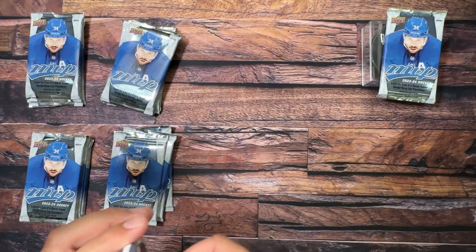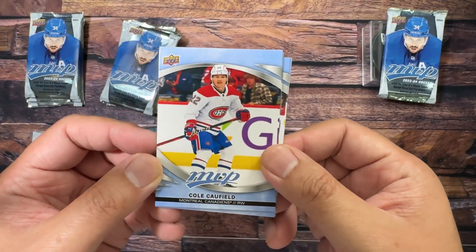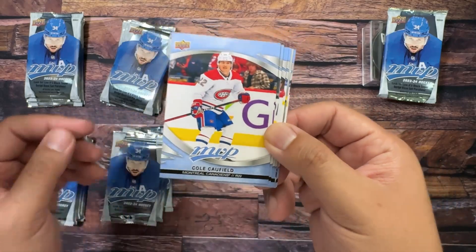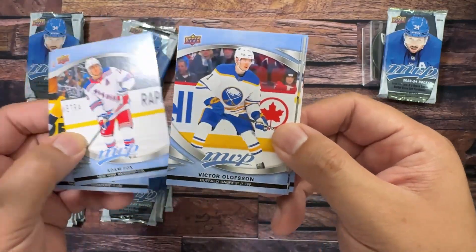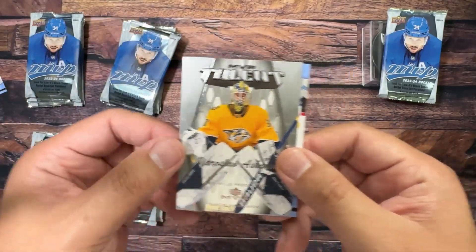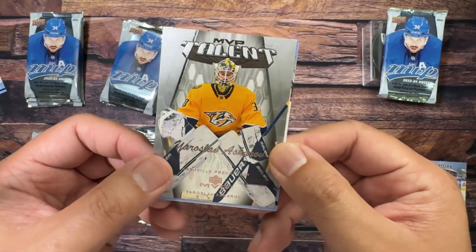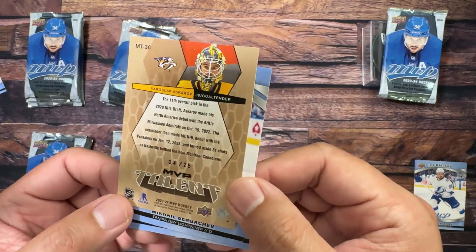So it is a cheap set. We've got Cole Caufield, Philip Forsberg, Adam Fox, Victor Olofsson, Ice Battles of Sergachev — nobody cares. And oh wow, okay — our first Silver Script MVP Talent, and it's going to be a rookie: Askarov, not bad. He did really well. Out of 25! Holy crap, well that's a surprise — did not know that, did not expect a numbered card but I got one. Very, very cool.